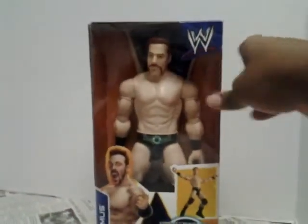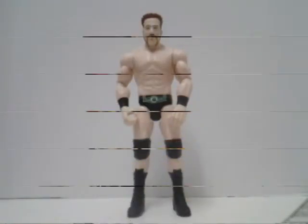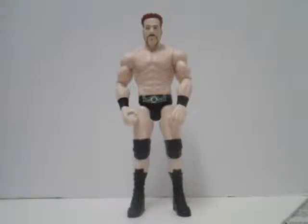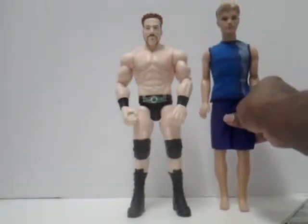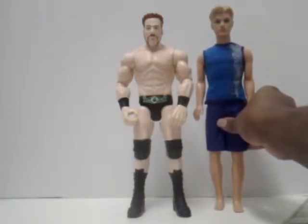And now I'm going to go ahead and open it up and show it to y'all. Here is Sheamus fresh out of the box, and I gotta tell you he is a really nice looking figure. I think they did a very good job on him. He stands about 12 inches tall, which is actually the same size as a Ken doll — although he actually stands a bit shorter than Ken, about 11 and a half inches tall, almost 12 inches.